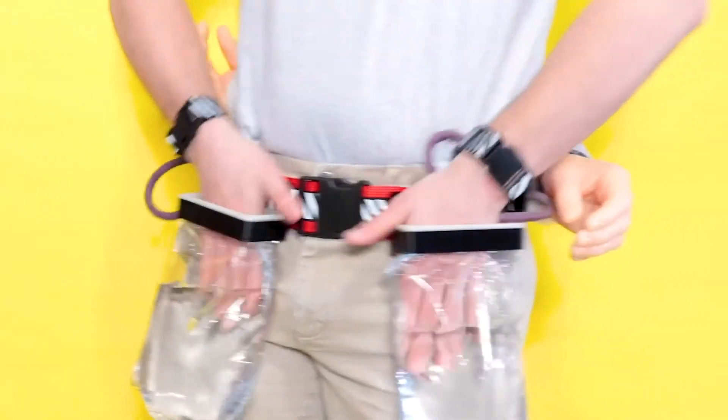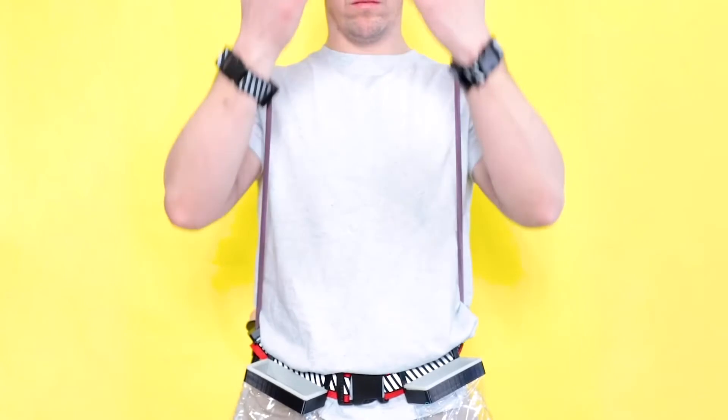This is the pandemic prevention bell. That looks handy. Stop spreading germs today. No face touching.